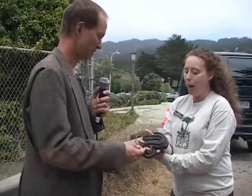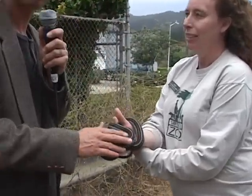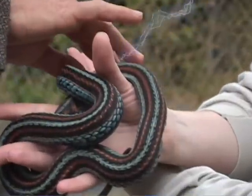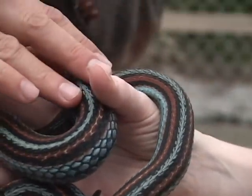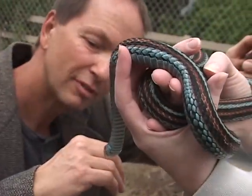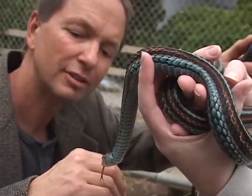And one last question — may I touch her? You can. You can touch her on the back. This is a lifelong dream of mine, actually.